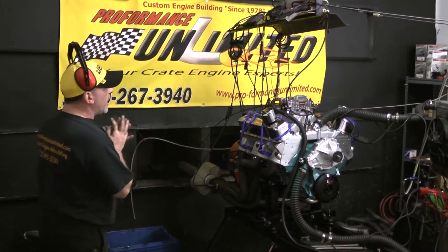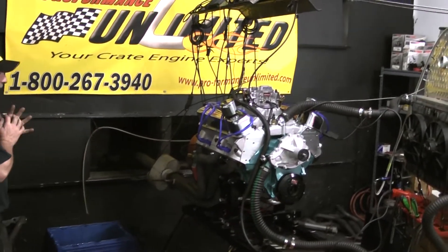All right, we got another one of our 461 Pontiacs here. Go young, the Pontiac, man. Here we go.